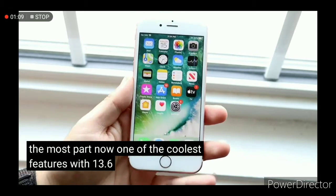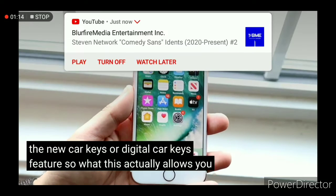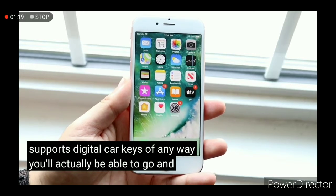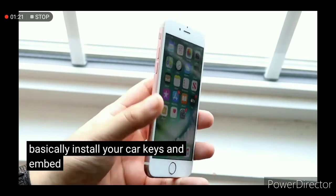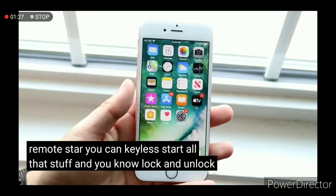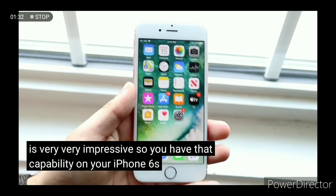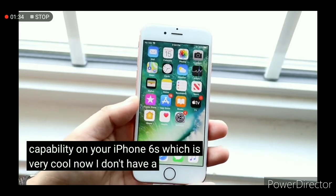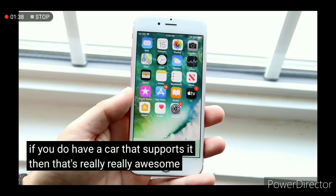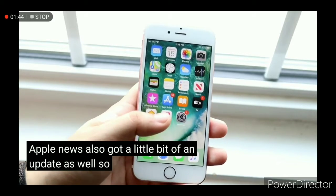One of the coolest features with 13.6 would definitely be the new digital car keys feature. This actually allows you to basically install your car keys and embed them within your phone, so you can remote start, keyless start, and lock and unlock your car straight from your phone — which is very impressive. You have that capability on your iPhone 6s, which is cool, though I don't have a car that supports this so I'm kind of left out.